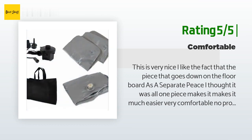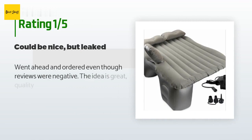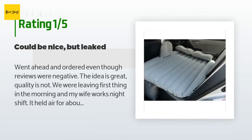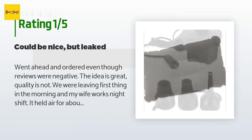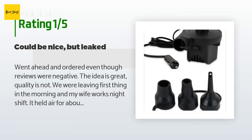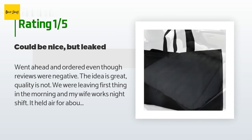"Still a very good product for the price." An unhappy customer said: "Went ahead and ordered even though reviews were negative. The idea is great, quality is not. We were leaving first thing in the morning and my wife works night shift. It held air for about four hours then started leaking. On the return trip the leak was worse and went flat within an hour. We'll try a patch kit and see if it holds."